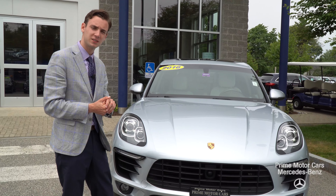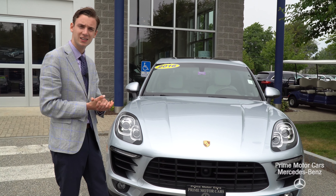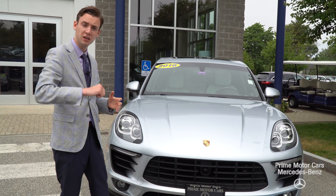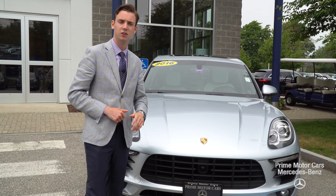Hi, Yusan. Spencer from Prime Mercedes in Scarborough, Maine. Beside me is the 2016 Porsche Macan S that you inquired about. I understand you have some questions regarding the Bluetooth device on the vehicle and I want to put together this tour, show you the ins and outs of the model. Let's take a look.